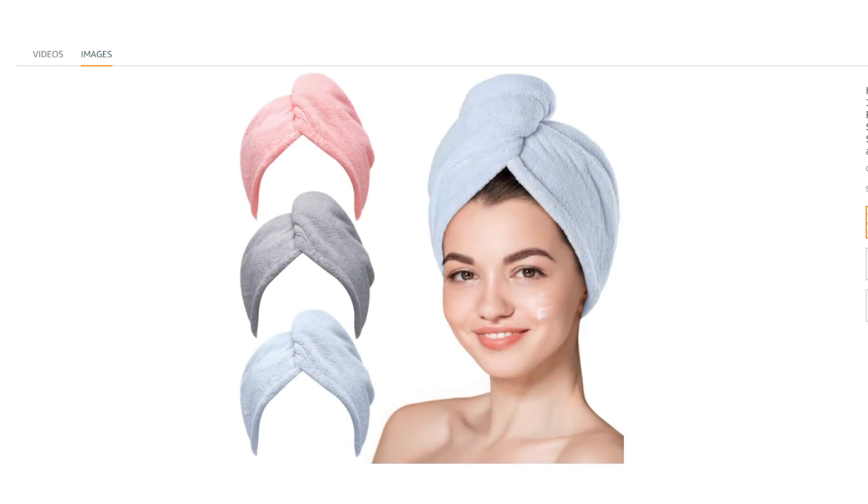Potential benefits include faster drying, as they absorb more water than traditional towels, potentially reducing drying time and minimizing heat styling damage. Microfiber's gentle texture may help reduce frizz and promote smoother hair. Compared to rougher towels, microfiber may be less likely to cause breakage or damage. They are also convenient and versatile — suitable for plopping, deep conditioning, or post-shower drying.